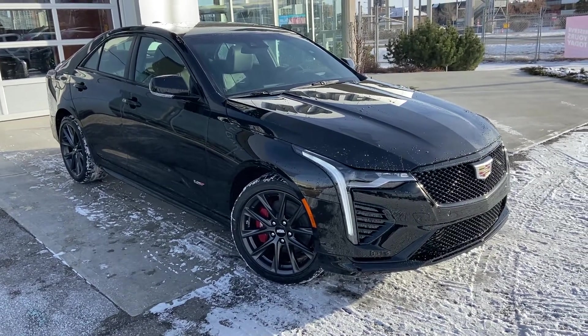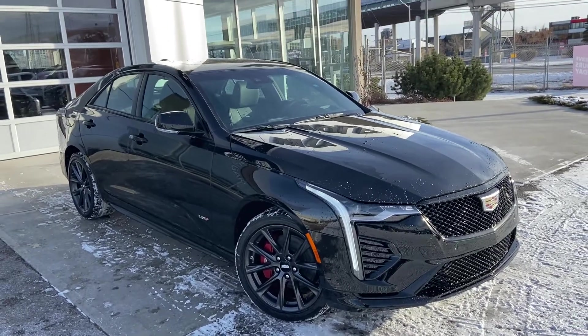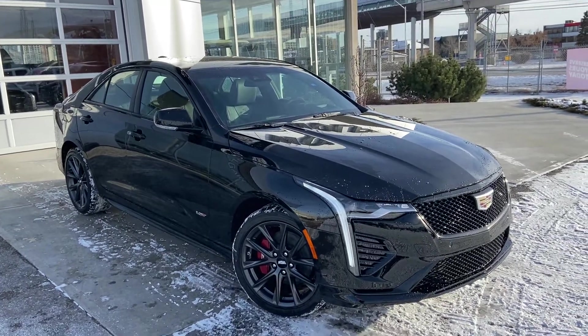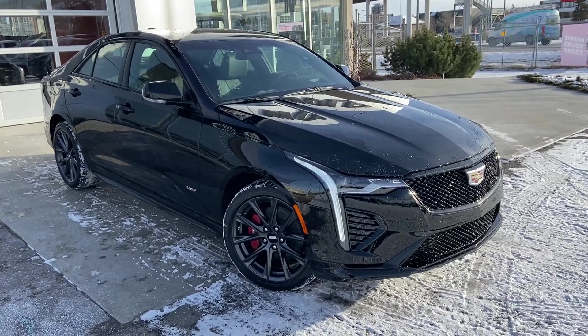Welcome to the brand new 2021 Cadillac CT4 V-Series. This beautiful four-door sedan is powered by a 2.7L turbocharged engine mated to a 10-speed automatic transmission.